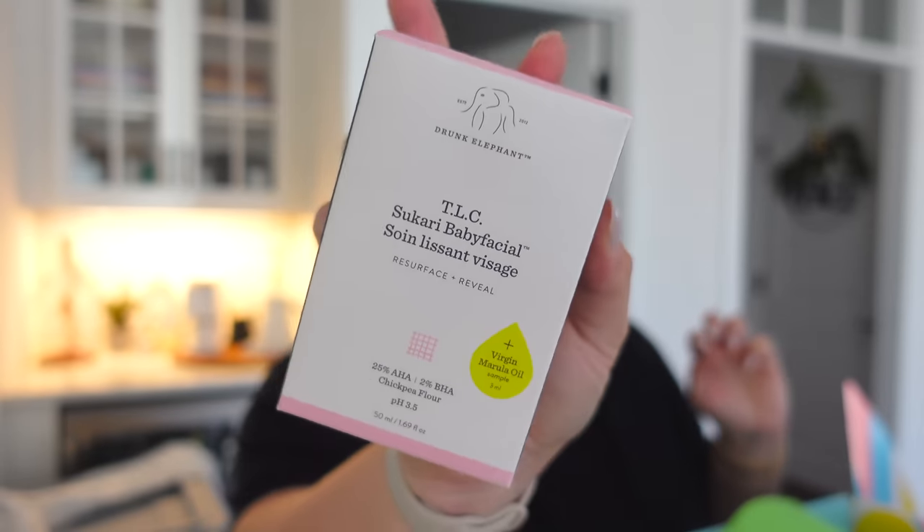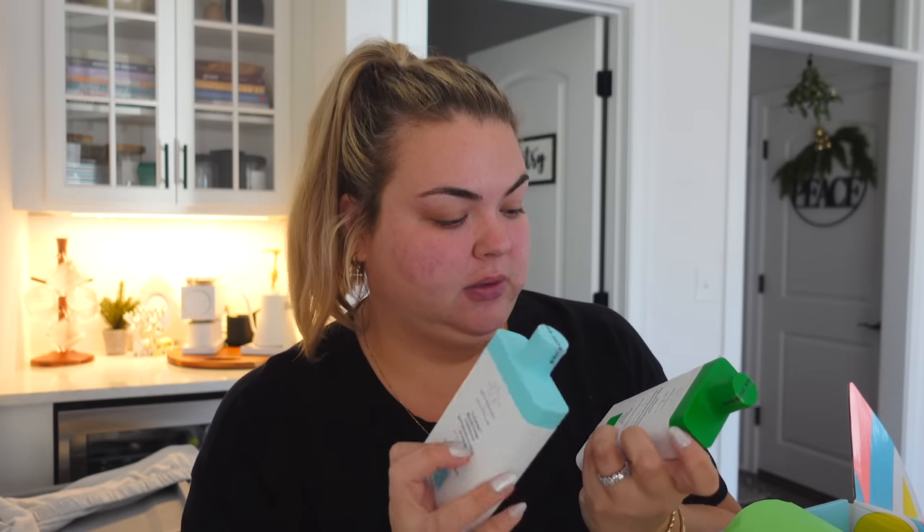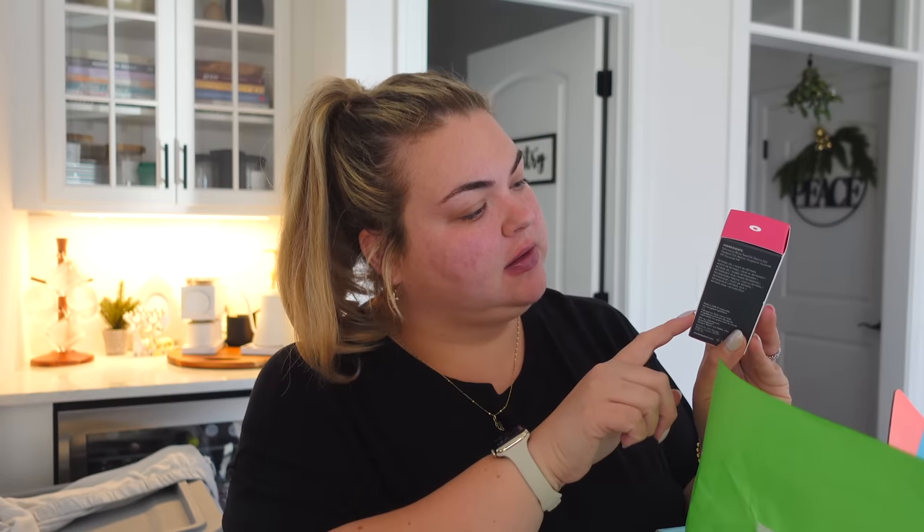I grabbed the TLC Sukari Baby Facial — it's very popular, it's got AHA and BHA and chickpea flour. I didn't know they came out with shampoo and conditioner and hair care products, so I wanted to try those as well. This is one of my favorite lip balms — their Lippy Balm, I'm so excited, I just finished mine in the car. I also grabbed the Shaba Complex Eye Serum and lastly the Glow-Mar Retinol Oil — clear and smooth, it has retinol. Thank you so much, Drunk Elephant!